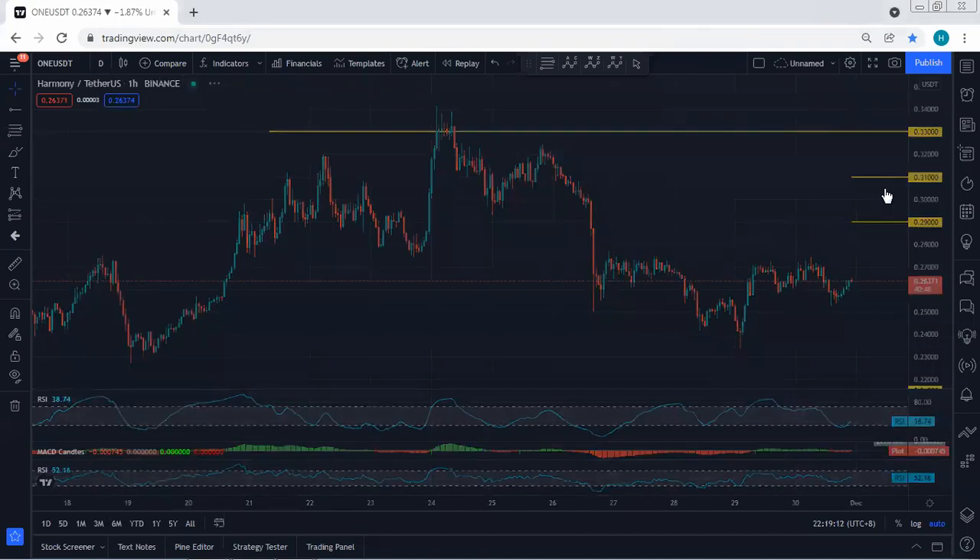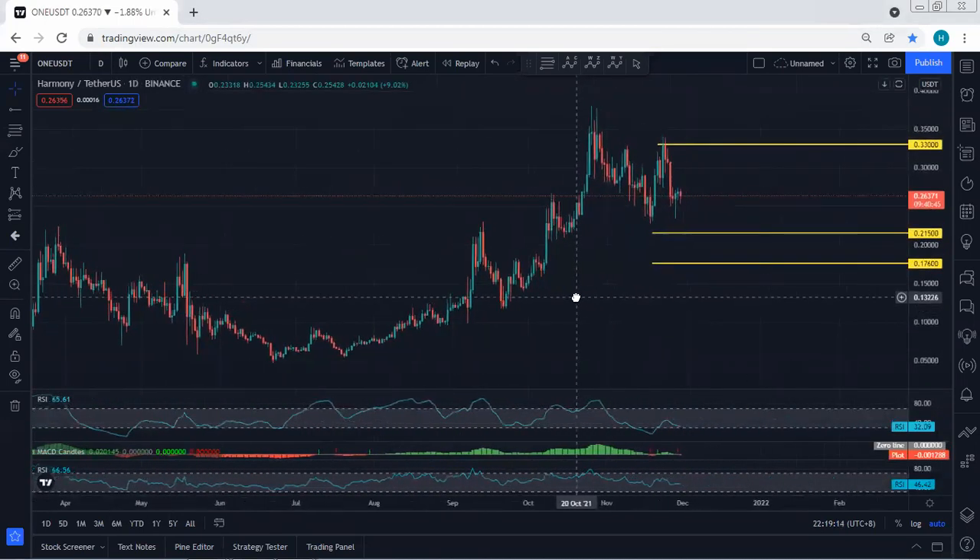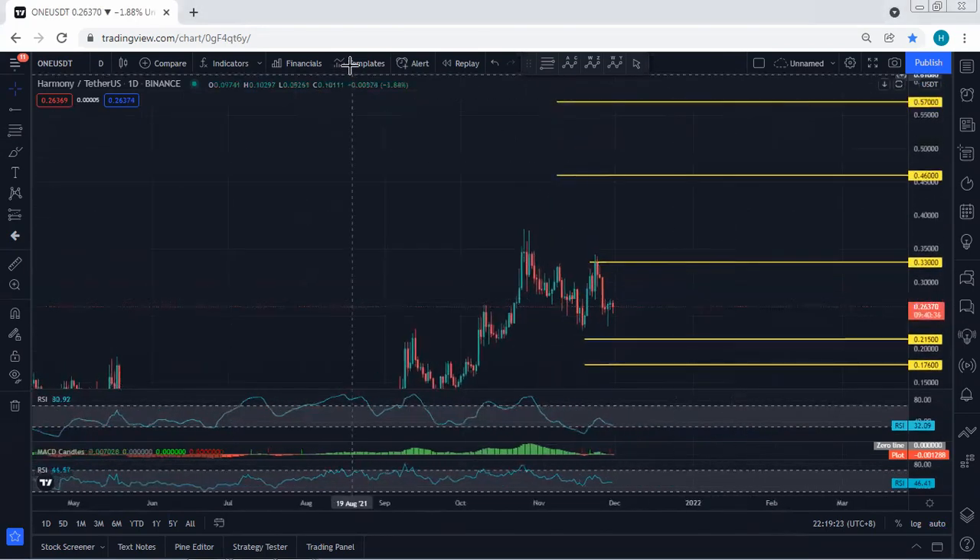We move to the daily chart. Based on the daily chart, we're looking for this correction. If we get any reversal or any opportunity for buy, we'll take it. And with the breakout of 33, based on the daily chart, we're looking for 46, followed by 57.